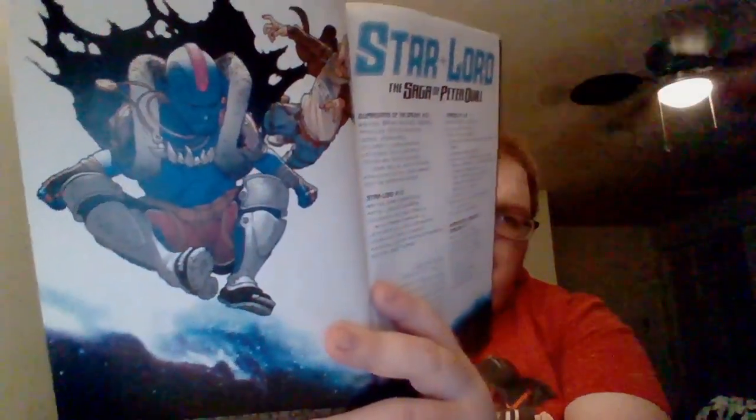The Annihilation: Star-Lord miniseries is actually a bit of a surprise. Keith Giffen does the miniseries with Timothy Green II on artwork. Rob does the art for the Thanos portion of Star-Lord's earlier career, and Steve McNiven does the Guardians portion.